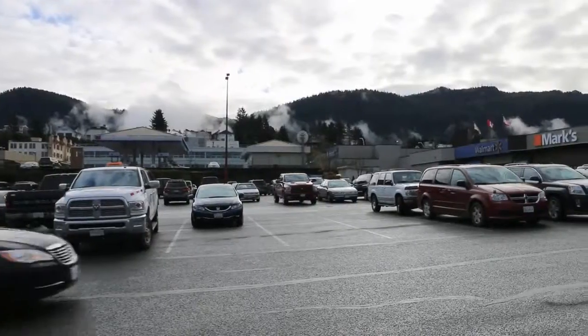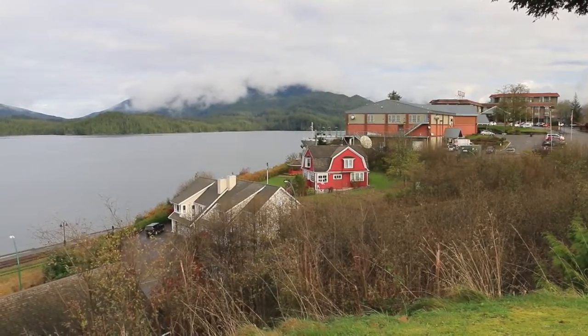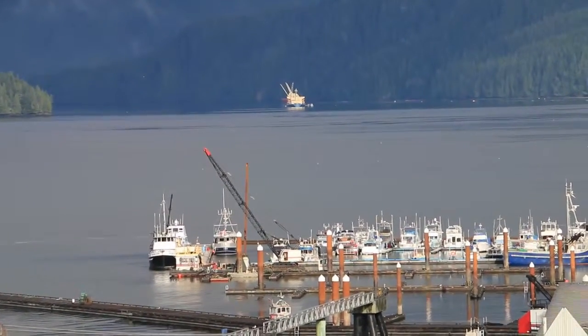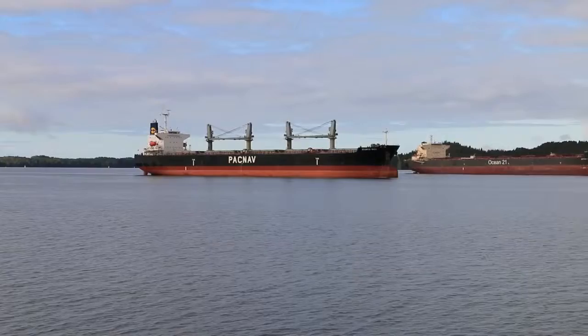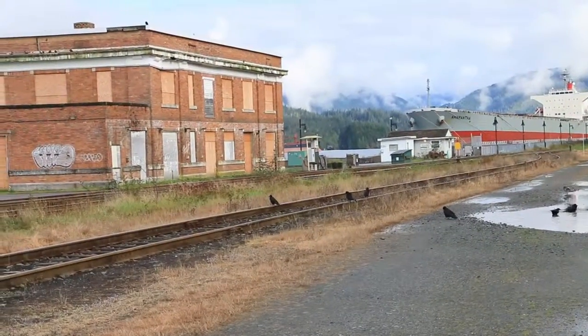Prince Rupert is a small city on the northwest coast of British Columbia. Although it has a population of 12,500 people, it has the distinction of being the deepest port in the world that is ice-free all year round. This port can handle the same amount of traffic that the Port of Vancouver can, and has the shortest travel distance for ships from the Asian market. It also has direct rail access through the mid-areas of Canada right through to Chicago, which is the distribution hub for all container goods coming from the Pacific Rim.